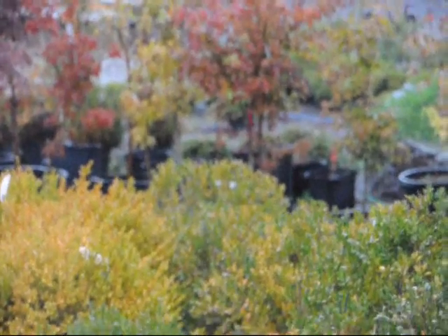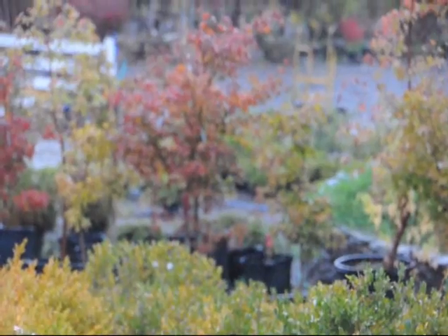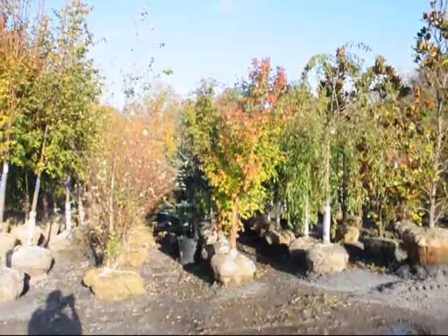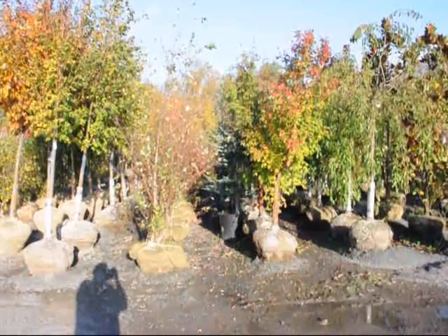Give us a call at 215-651-8329 and make arrangements to come and see us at Highland Hill Farm. We also have a lot of large caliper trees. This is the Acer griseum, paperbark maple. In the side there are some atlas cedars.